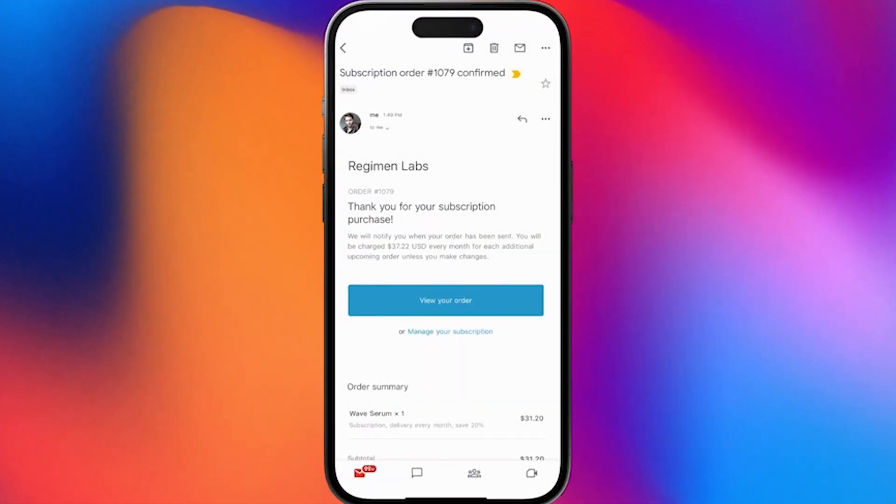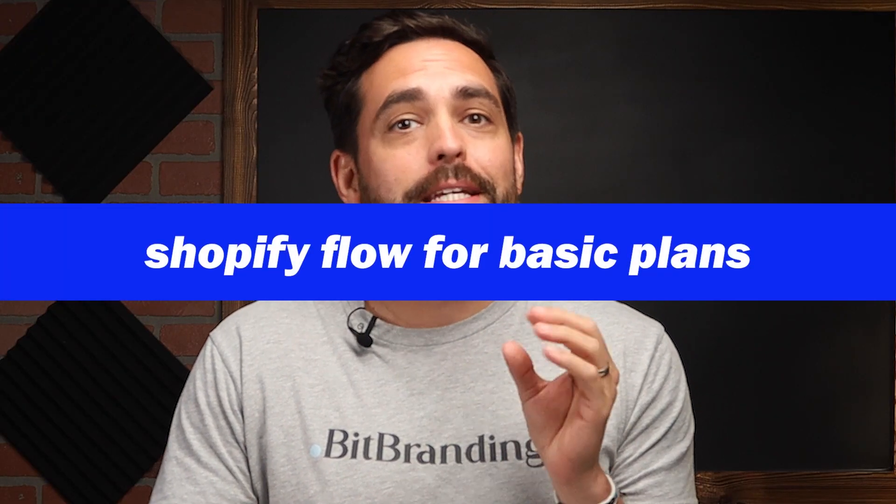The Shopify Subscriptions app is coming soon — it's not yet released — but it's going to be another free tool that you'll be able to use just for being on Shopify, which makes it that much better. Second up, we have Shopify Flow for the basic plans.